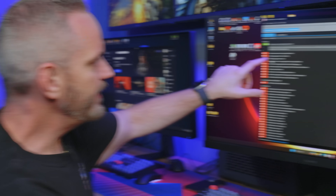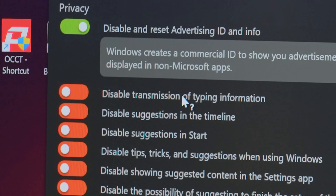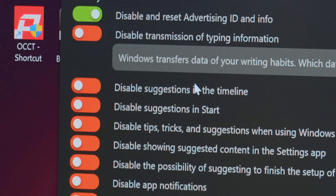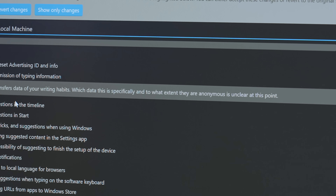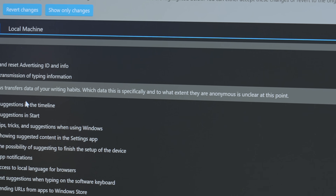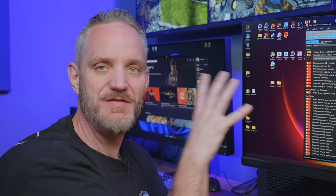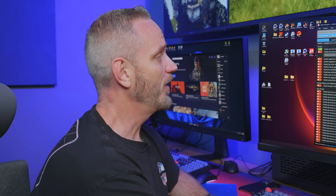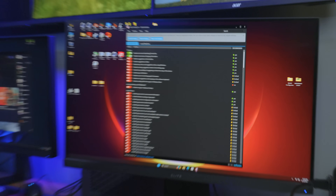Moving down: 'disable transmission of typing information.' Windows transfers data of your writing habits — what data this is specifically and to what extent it is anonymous is unclear, but it's written into the code and into the user agreement that Windows can collect it. Well, guess what Windows? You're not collecting that anymore.